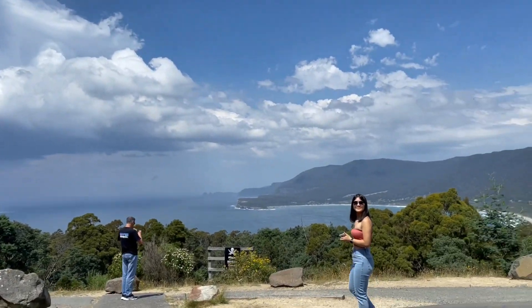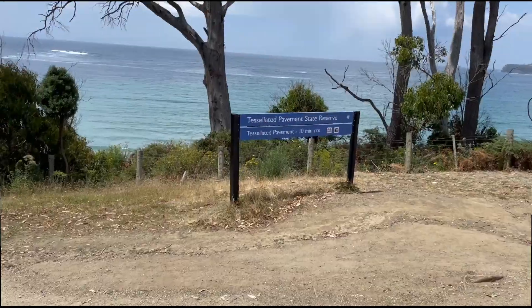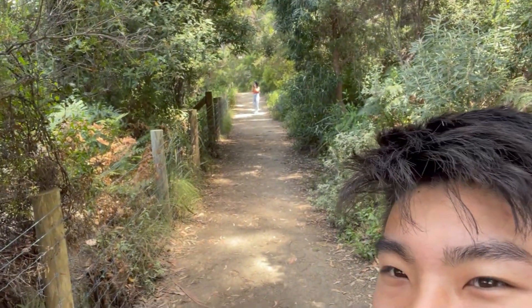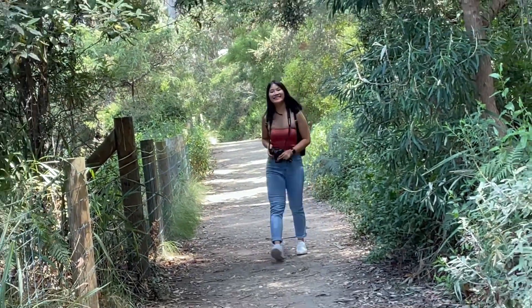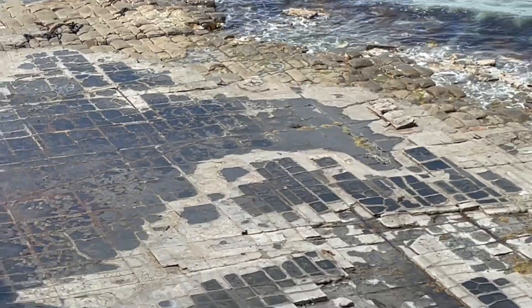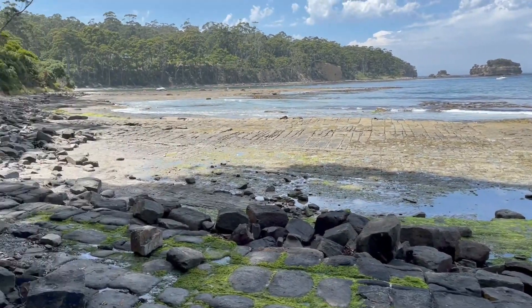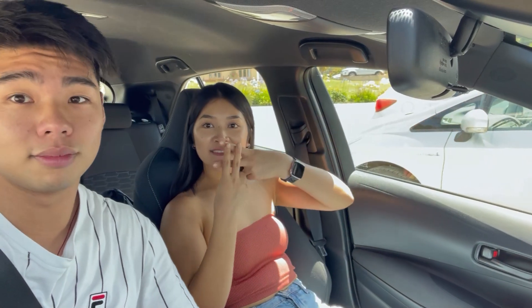We're at a little pit stop called Pirates Bay. Wow, look at that view! We are here at the tessellated pavement, about 10 minutes away. Oh my god! Tessellated pavements, guys — that's really what we're looking at. We just finished tessellated pavements. I didn't really understand what tessellated meant until now — it just means it's like squares.